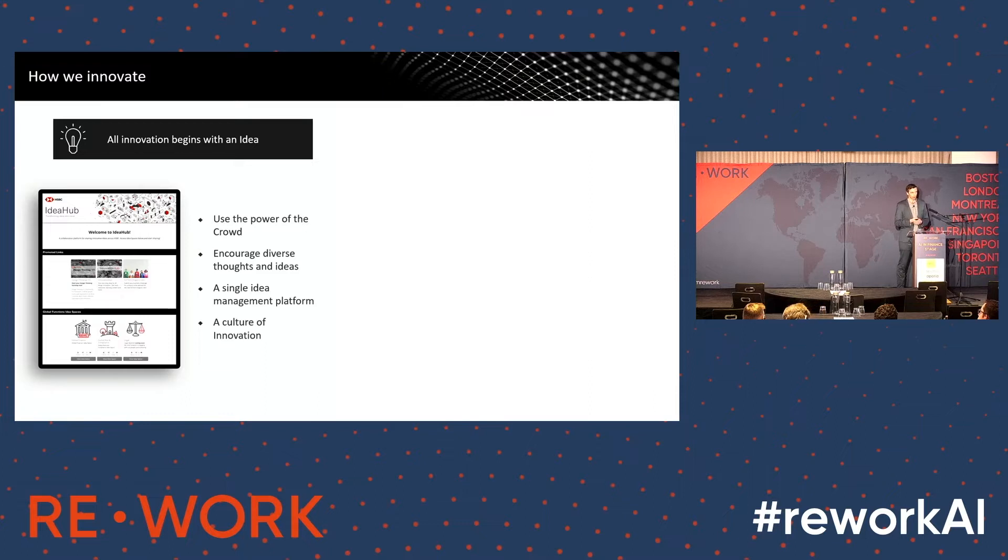It's worth talking a little bit around how we innovate first, because I think that frames the natural language journey that we've gone on. We're quite big believers in crowdsourcing innovation, so we're in the process of rolling out one single idea management tool across the entire bank. That then becomes the repository for people to raise ideas, but also to put in solutions as well, so we can learn and reuse what's been successful in other parts of the business — breaking down silos not just around data or tools, but also around ideas.